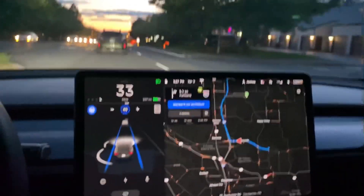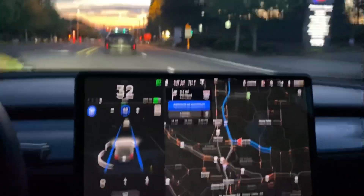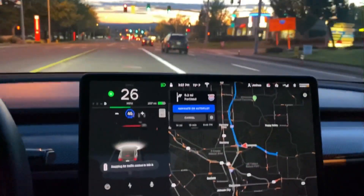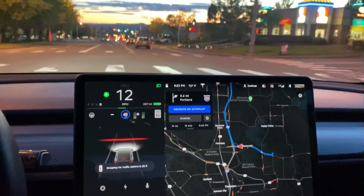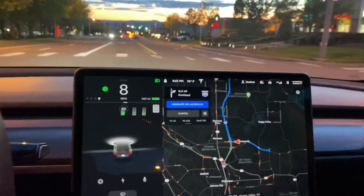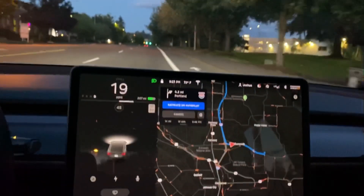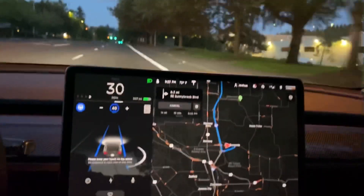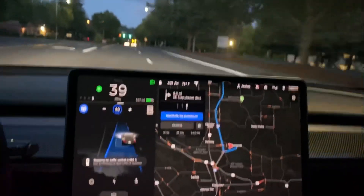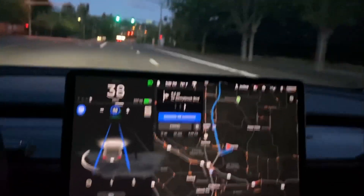So there you have it — the stop sign and traffic light update that allows you to go through lights. I'd imagine the next functionality update will be allowing it to go through a green even when there's not a lead car. I still think they're going to want you to confirm when you're at a red light before you go, if there's not a lead car. Here you can see we have nobody in front of me, so we do need to confirm each of these light changes.